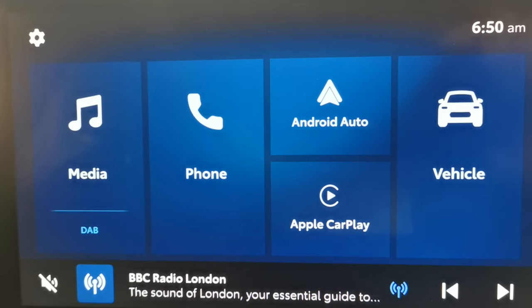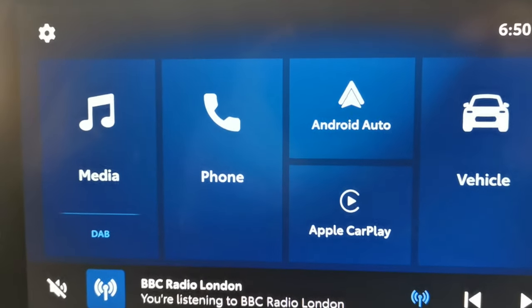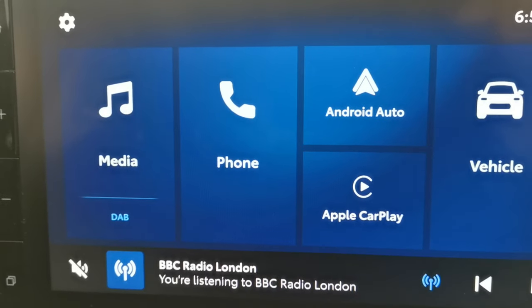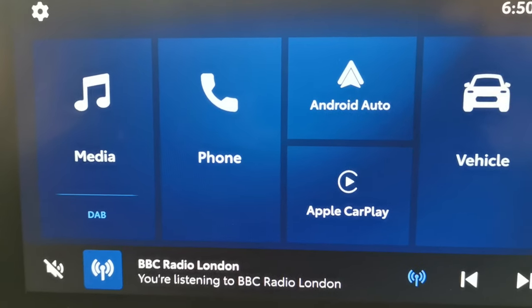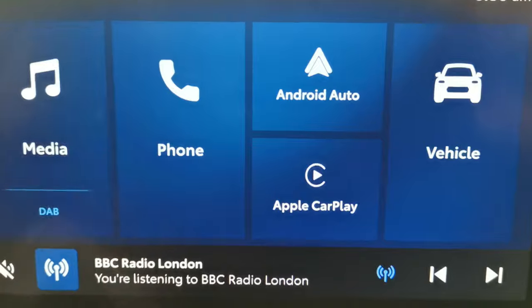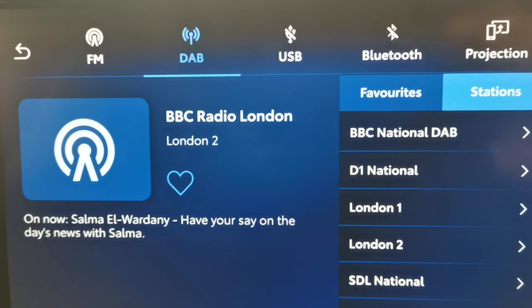If you have Waze navigation programmed on your phone, it's a free sat nav application — brilliant, absolutely brilliant. It interfaces with this system really well. The advantage with Waze navigation is it tells you about things like potholes, stopped vehicles, speed cameras, and the quickest route somewhere — very easy and very clear. You can see you've got FM and DAB — the lot, and very clear too.